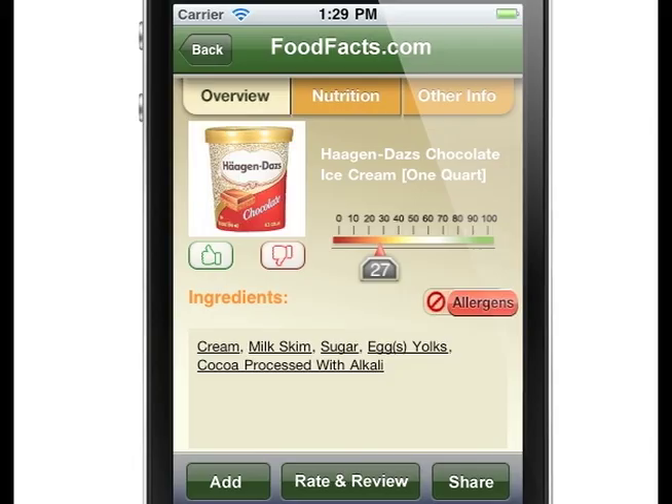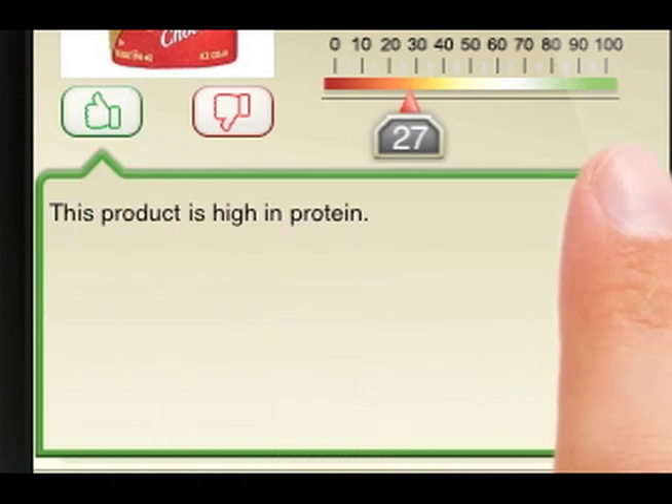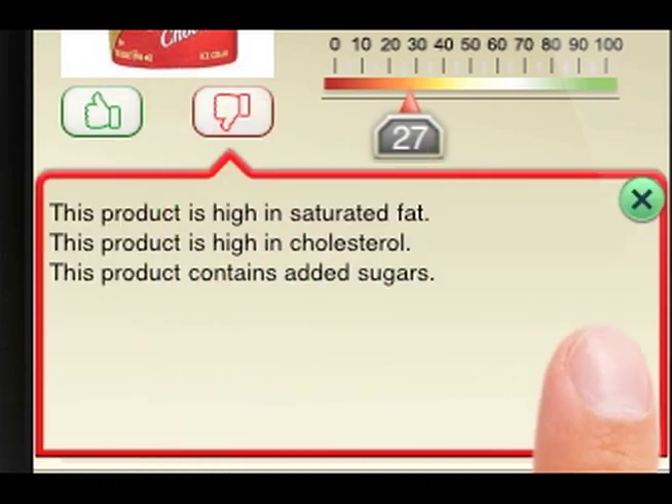Our app will also let you know the pros and cons of each product you are searching for. A thumbs up will indicate what's positive about the product, and a thumbs down will tell you the negatives of that particular product.